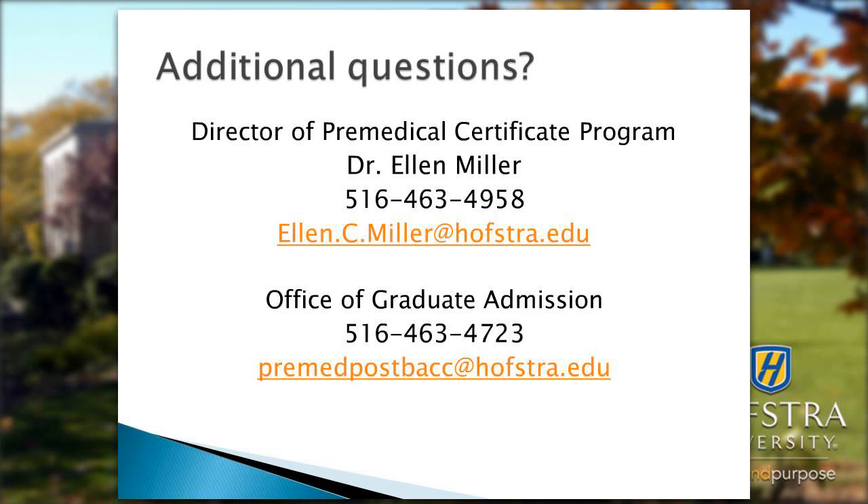Regarding how to select courses each semester: students need to meet with an advisor specially trained out of the Center for University Advisement. Classes are selected by individualizing a program for each student depending on their previous background.